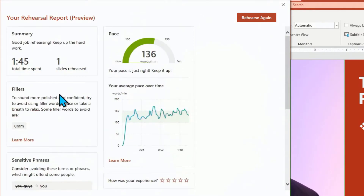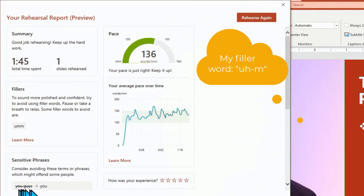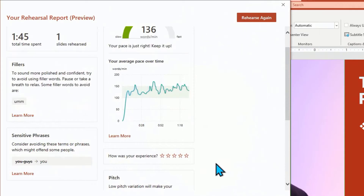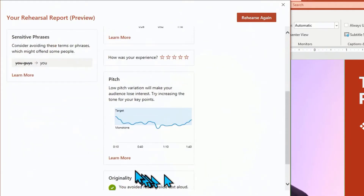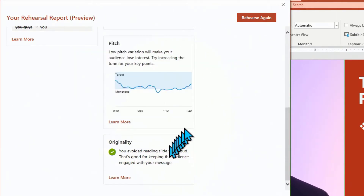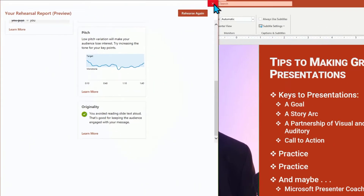The phrase 'you guys' flagged as something I should probably avoid. The words per minute was 136. Some people speak too slow, too fast — it gives a good pace reading and shows the pace over time. We were kind of in the target, but you can see we varied up and down. For the most part we avoided reading the slides directly, although you could tell I was reading the slides as we went forward. So I'm going to close this down and let's do the next one.